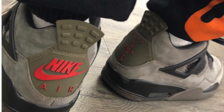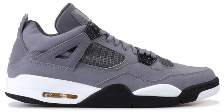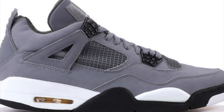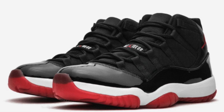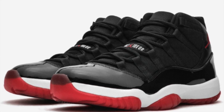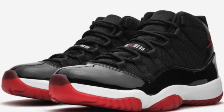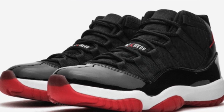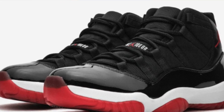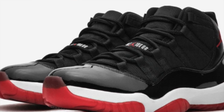Expect the Cool Gray Jordan 4 to drop in 2019, along with many other pairs that haven't retroed in a long time. For example, you guys already know that the Bred 4s and the Infrared 6s are dropping. Now we finally got news of a long-awaited pair since 2012 — the Bred 11 dropping in December of 2019. My favorite shoe of all time is my Bred 11s. They will always hold a special place in my heart, and I'm very excited for this release for personal wear.